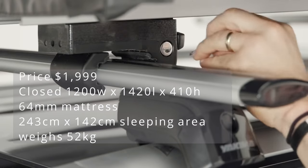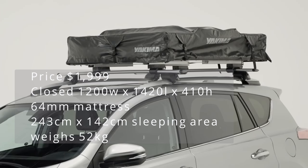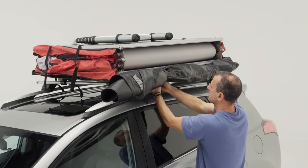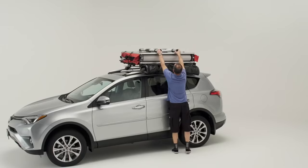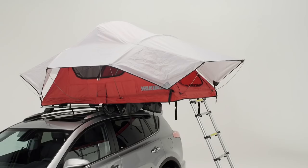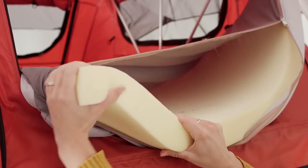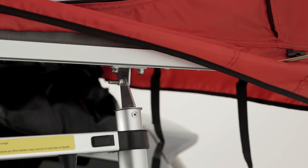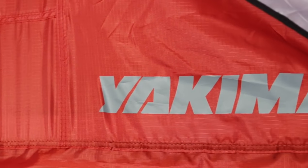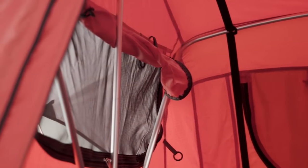The Yakima Skyrise HD rooftop tent is designed for all four seasons and is built with a tough 600D ripstop polyester fabric paired with a 3000mm waterproof PU coating. It's designed so that rain doesn't collect and simply runs off, so there's no chance of the tent springing a leak. The frame is made with lightweight aluminium and all up it only weighs 52 kilograms including the ladder. The tent measures 2.43 by 1.42 meters with a height of 1.22 meters. The included mattress is 64mm thick with a removable cover for easy cleaning. There are mesh windows on all sides and on the roof, and you get a two-year warranty.